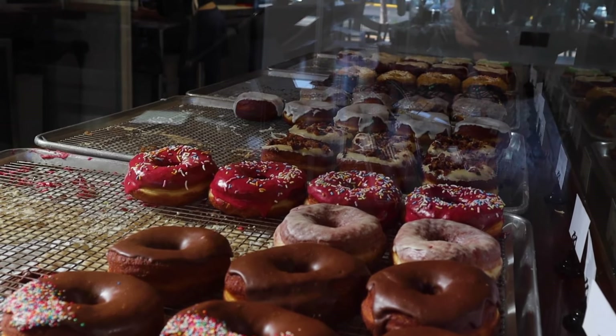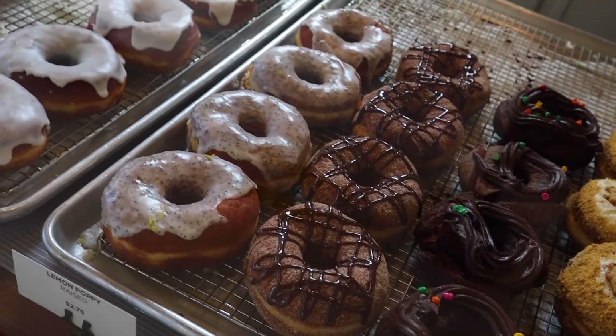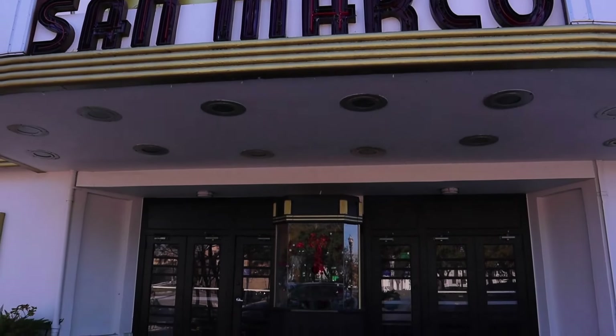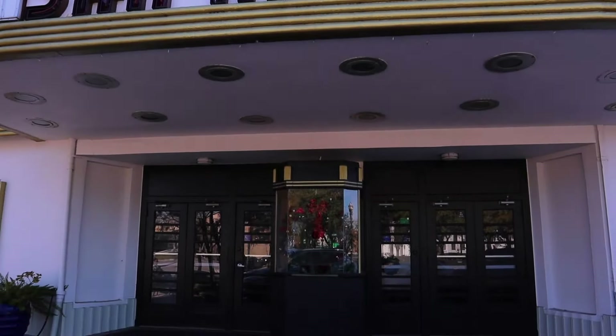Do you love the microbrewery scene? Aardwolf Brewing Company is your place. They invite guests to take a sip and cross forever into the unknown land. They have inspirations from all over the world including Belgian Pale Ale, South Bank IPA, Vienna Lager, White Russian, and so much more.